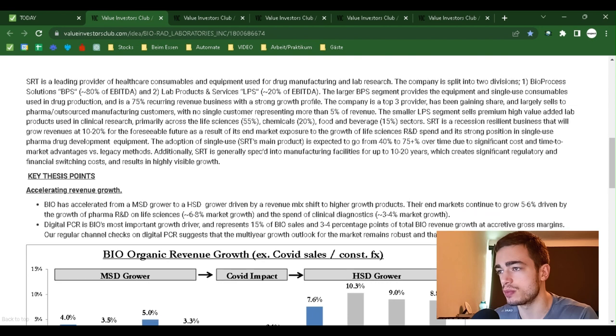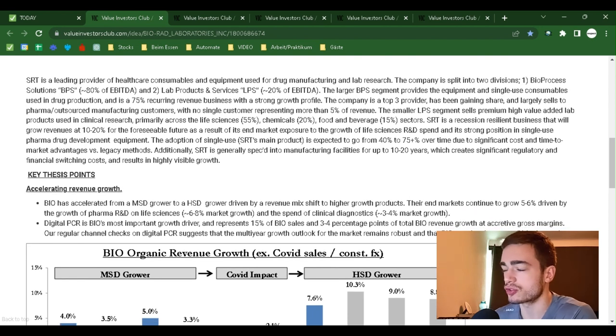SRT is the leading provider of healthcare consumables and equipment used for drug manufacturing and lab research. The company is split into two divisions: number one, Bioprocess Solutions (BPS), which is 80% of EBITDA; and number two, Lab Products and Services (LPS), which is 20% of EBITDA. The larger BPS segment provides equipment and single-use consumables used in drug production and is a 75% recurring revenue business with a strong growth profile. The company is a top three provider, has been gaining share, and largely sells to pharma and outsourced manufacturing customers with no single customer representing more than 5% of revenue.